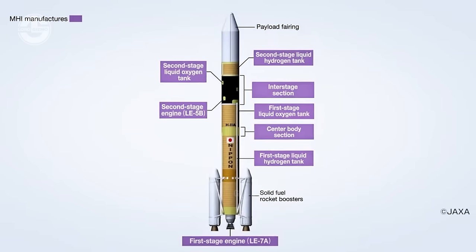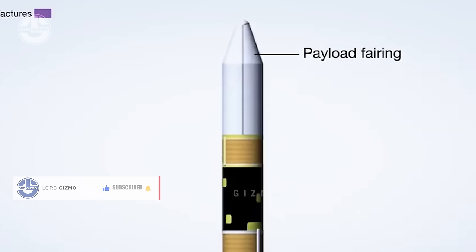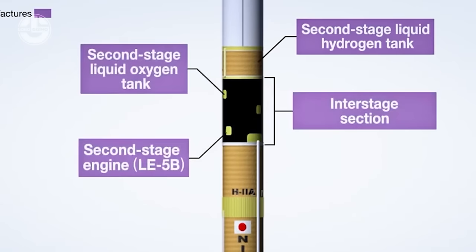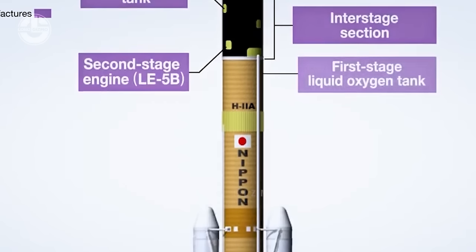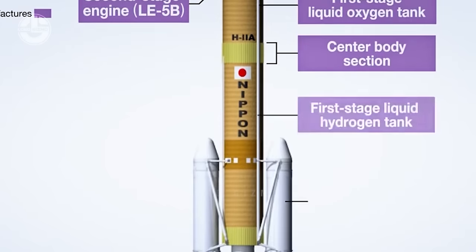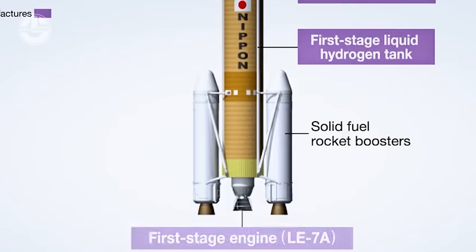Typically, a rocket consists of a cylindrical body with several sections, but a payload at its top nose cone. Following the payload section, the H-2A has the second stage fuel section with two separate fuel tanks — one for liquid hydrogen and the other for liquid oxygen. This fuel tank is connected to its engine. Likewise, the first stage fuel section and first stage engine come at the bottom. Also, two or more solid rocket fuel boosters can be installed, providing extra mile coverage for the rocket.